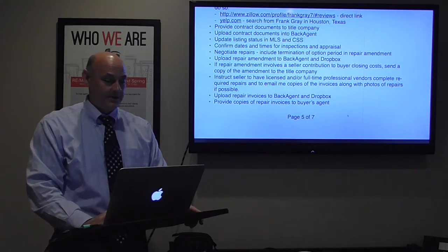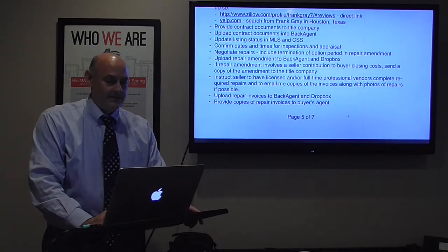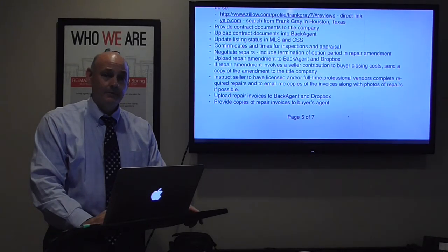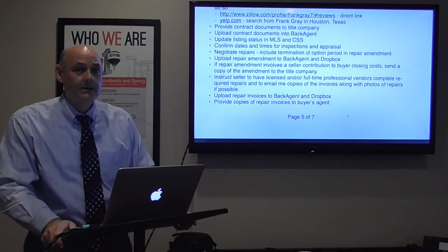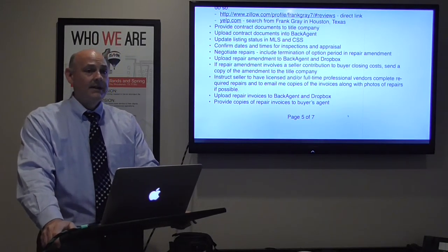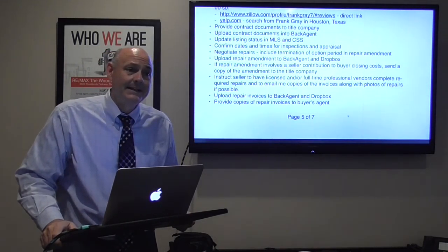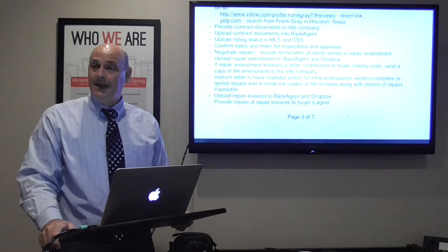I provide the contract documents to the title company, upload to Back Agent, update the listing status in the MLS and CSS. Confirm dates and times for inspections and appraisal with your sellers — please do that. Don't get somebody shot; this almost happened to one of my sellers — she got out of the shower, heard somebody coming through the front door, grabbed her .45 and drew down on the inspector. Make sure all of that is worked out in advance. Negotiate the repairs.